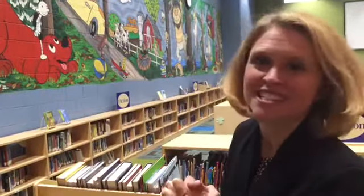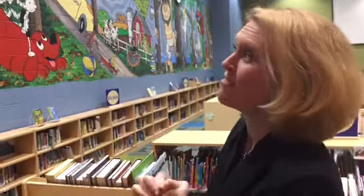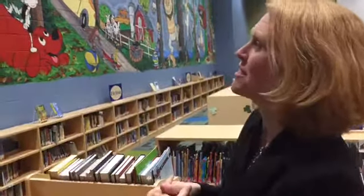The mural really features the illustrator as an unsung hero in children's literature. Oftentimes the illustrator kind of plays second fiddle to the author, and our mural aims to really celebrate the illustrator as the person who brings these stories to life.